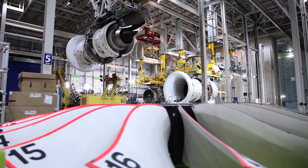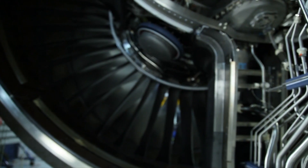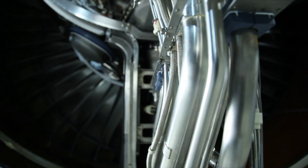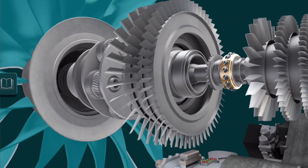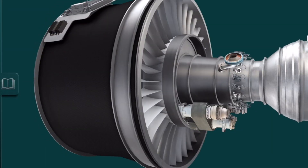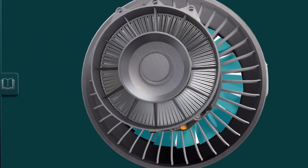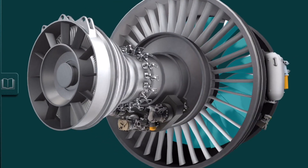The Ultrafan engine family is Rolls-Royce's drive for the next generation of gas turbine engines. It brings together a whole number of technologies to improve engine fuel efficiency and environmental impact. Perhaps the most obvious one is putting a power gearbox between the fan and the rear stages of the turbine, so we can run a very big fan slowly, giving us propulsive efficiency improvement, integrated with a super efficient gas generator — the hot section of an engine, the core.